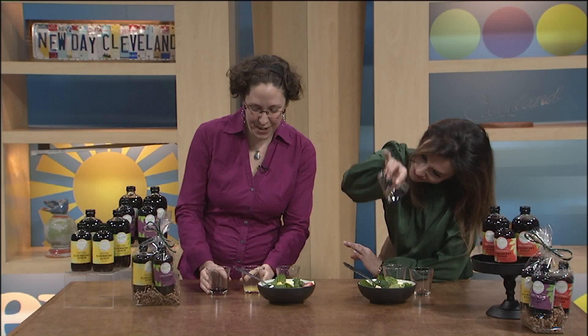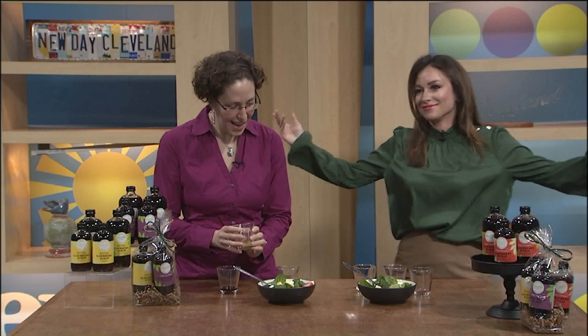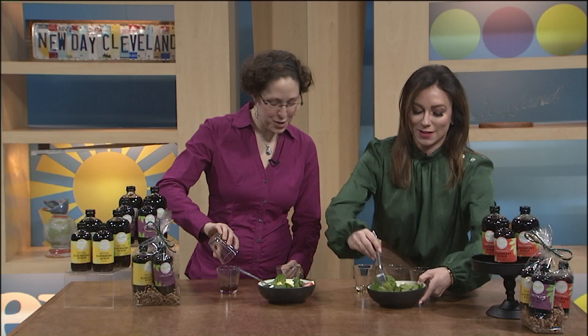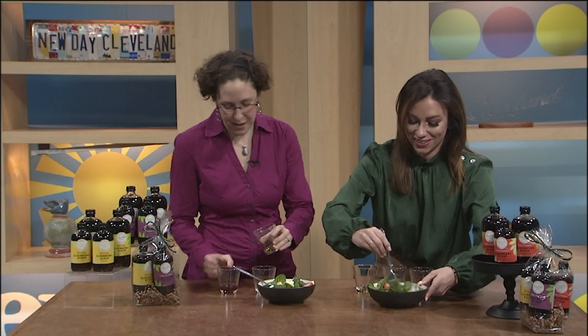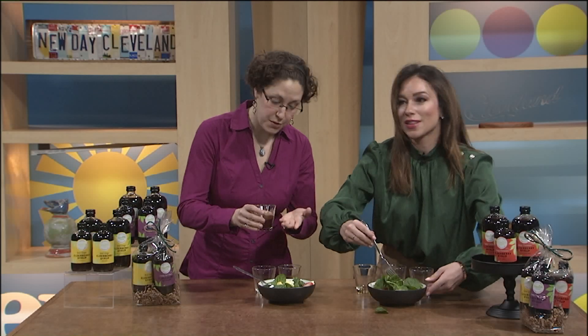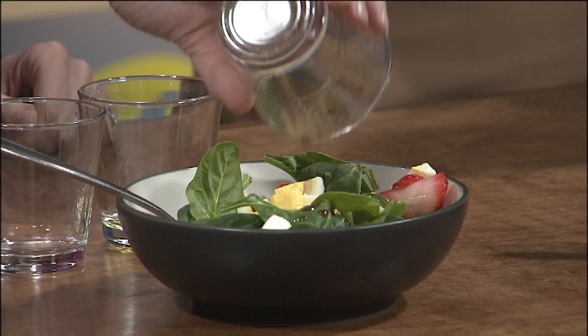I've got the ginger. We'll just mix it over here — ginger with orange juice and a little bit of oil. Again, not that much. And if you want to switch, yours will be sticking to the salad a little better with the ginger.